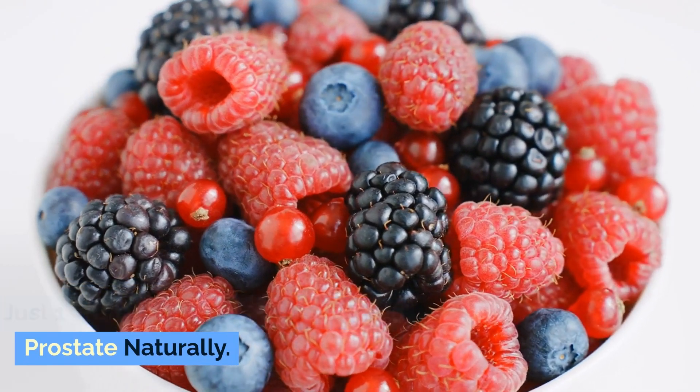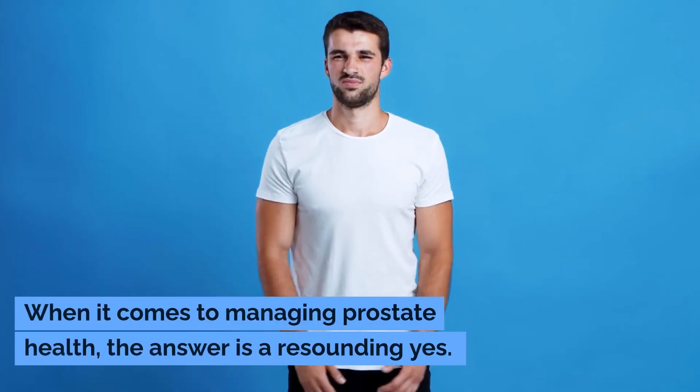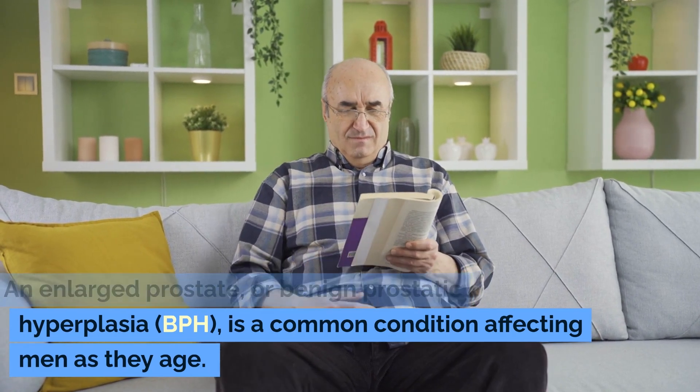Just one fruit to shrink your enlarged prostate naturally. Have you ever wondered if nature holds the key to better health? When it comes to managing prostate health, the answer is a resounding yes. An enlarged prostate, or benign prostatic hyperplasia, BPH, is a common condition affecting men as they age.